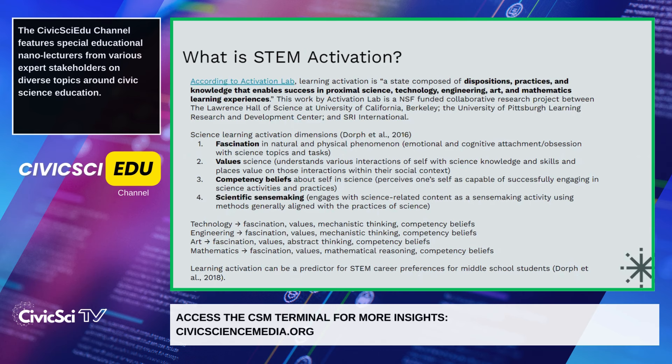There are a variety of activation dimensions depending on the subject area you're looking at. I've expanded upon science learning activation, but as you'll see, there are specific dimensions for technology, engineering, art, and mathematics as well.